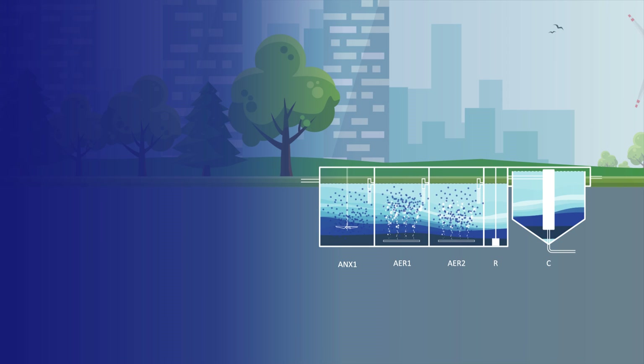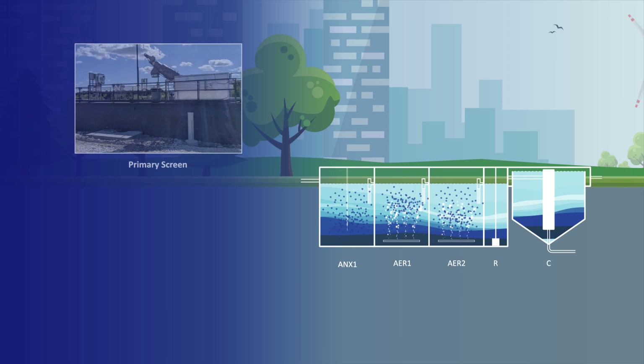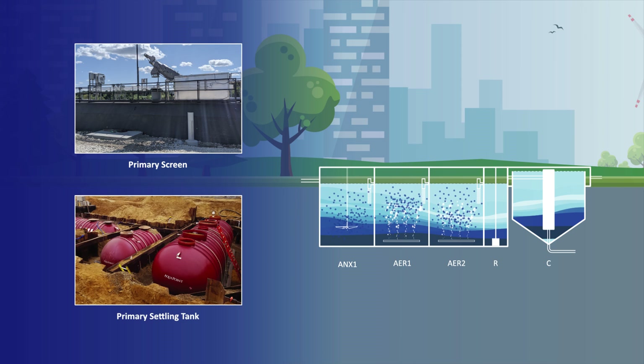Ahead of the biological treatment process, AquaPoint employs fine primary screening and/or primary clarification to remove large solids and debris, avoiding operational and maintenance problems within the MBBR/IFAS reactors.